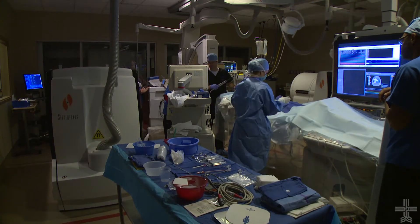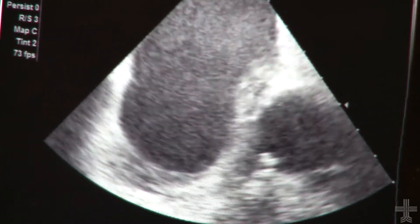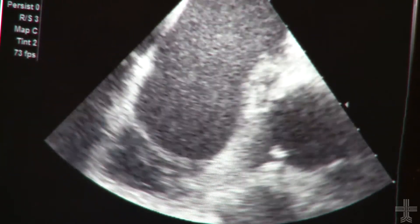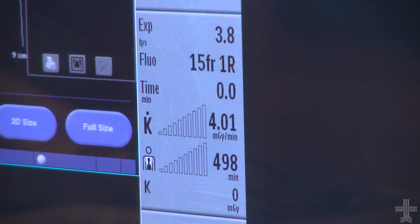Gary ended up in the electrophysiology lab at Northeast Baptist Hospital, where Dr. Stephen May performed a procedure to correct his problem. Dr. May is using a technique new to San Antonio — a technique that does not require the use of x-ray.